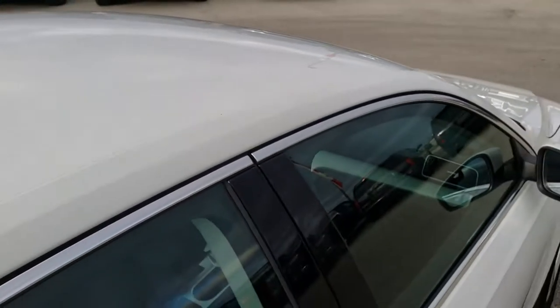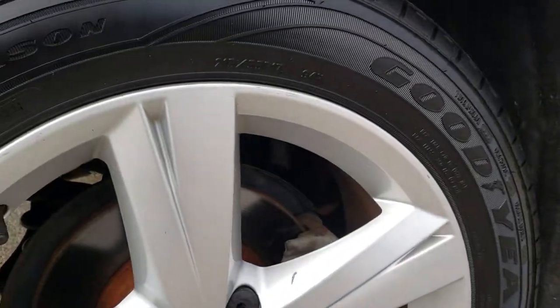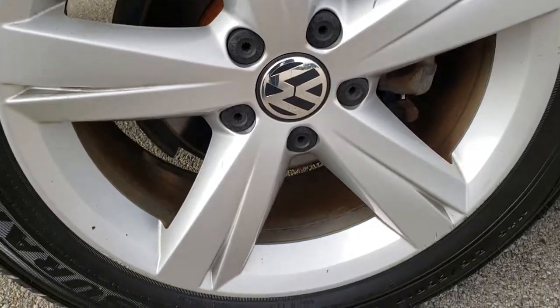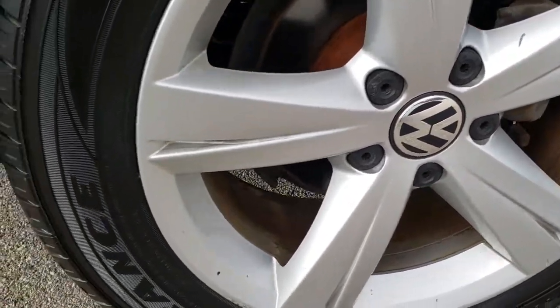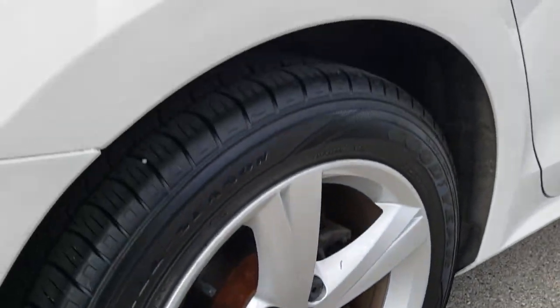Roof is very clean on this one. Down this side — very nice and clean. Rockers all look really good considering the miles on here. Back rims are in pretty nice condition. The back tires look like they have a little bit more tread than the front tires — I'd say probably 60–70% on the back.